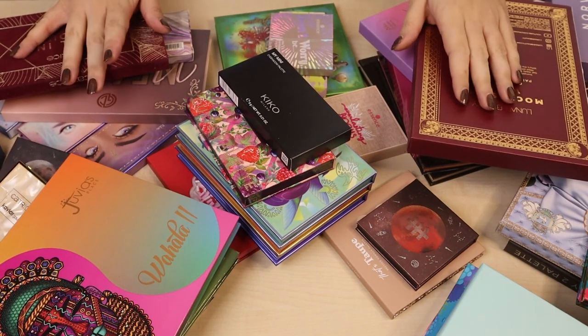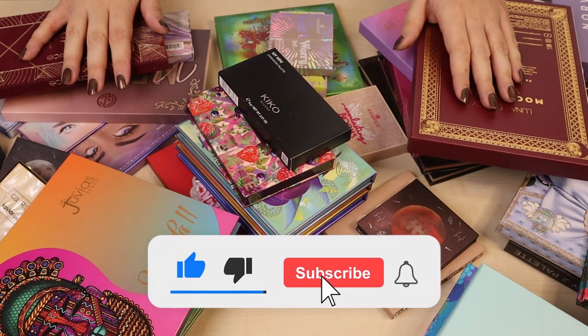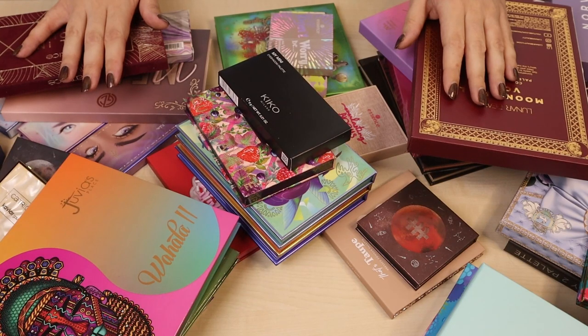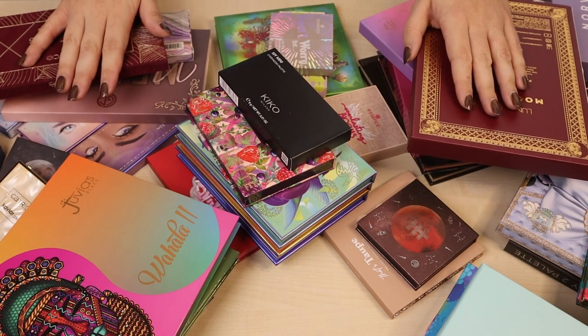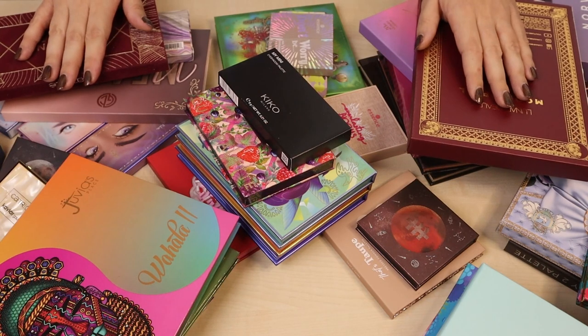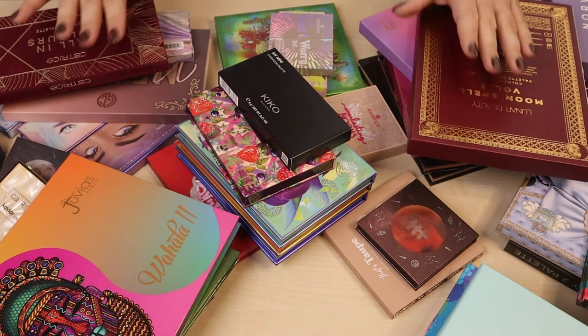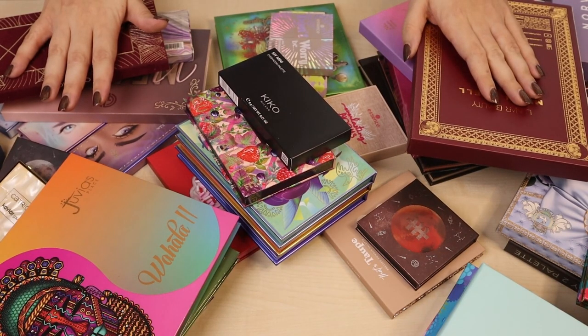Hey everyone, welcome to another video. This video is going to be my eyeshadow palette collection and declutter. This is going to be quite a long video, so grab a drink, grab a snack — we are going to be here for a bit because my eyeshadow palette collection has grown quite a lot. And I think the last time I did this video, I had like 60. Now I actually have 84, which is way too much for me to use. They are piling out, overflowing, and I just can't deal with it anymore. So let's get into it.